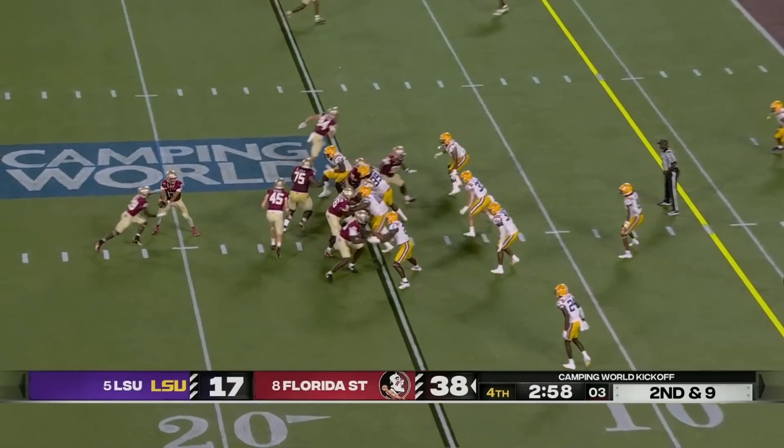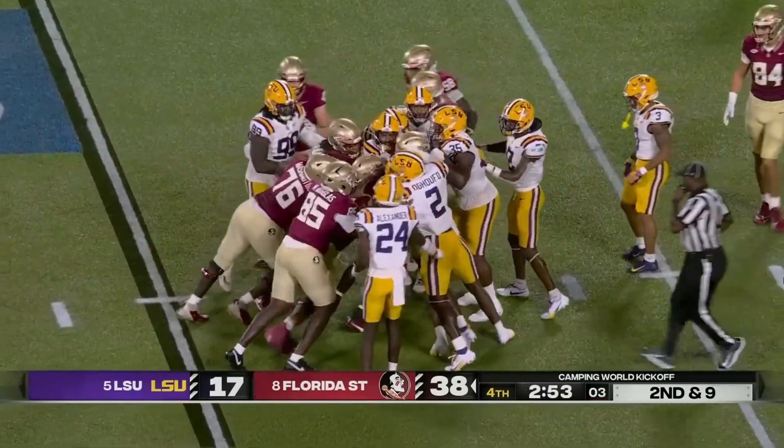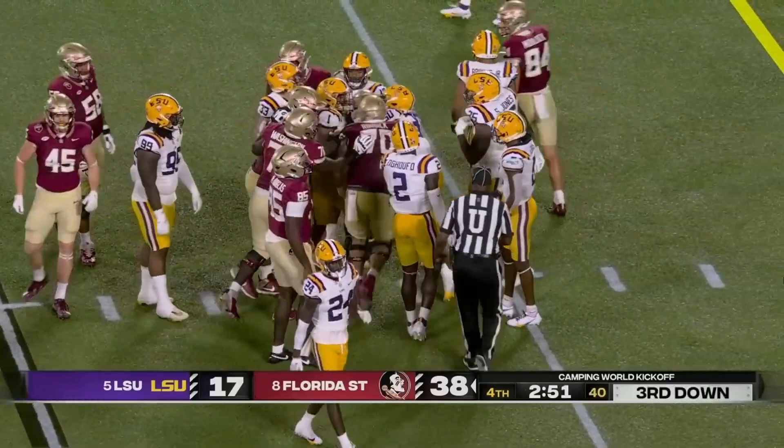Where do you rank the Buffaloes — top five or top ten after the opening game? Hey, you've got to give me a little fun.